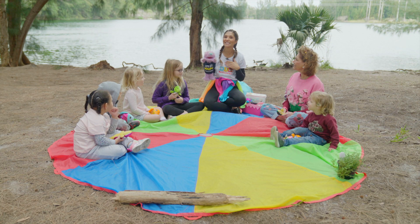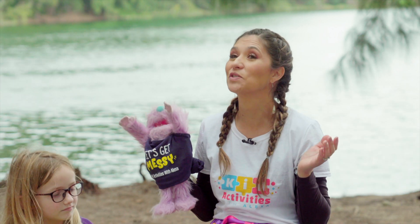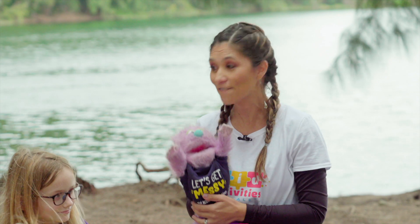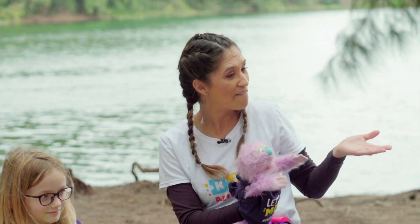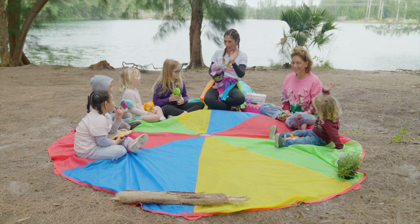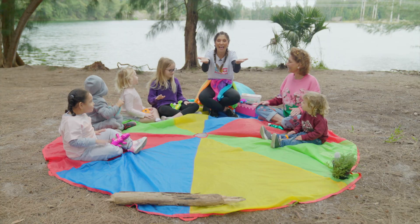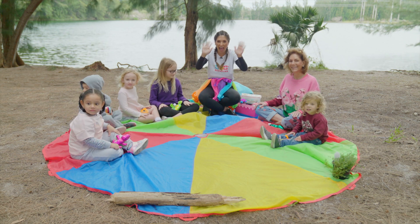Hi, my name is Ms. Alexa and this is my friend Fred. Today we're going to do nature class and we have a very special guest. We have Ms. Penny here with us. Can you say hi, Ms. Penny? Hi Ms. Penny. Hi Ms. Penny and hello friends. Hi.